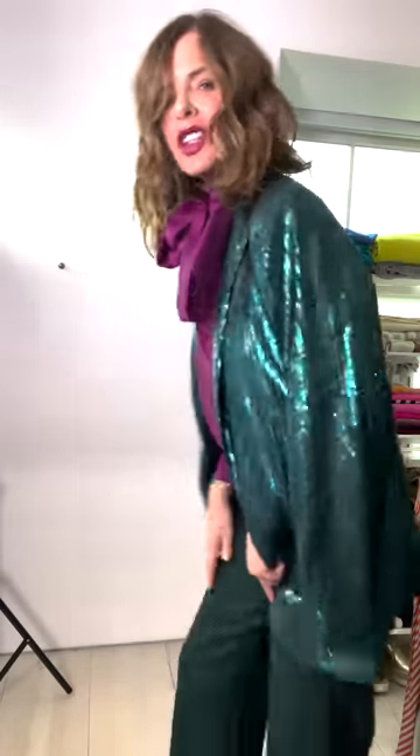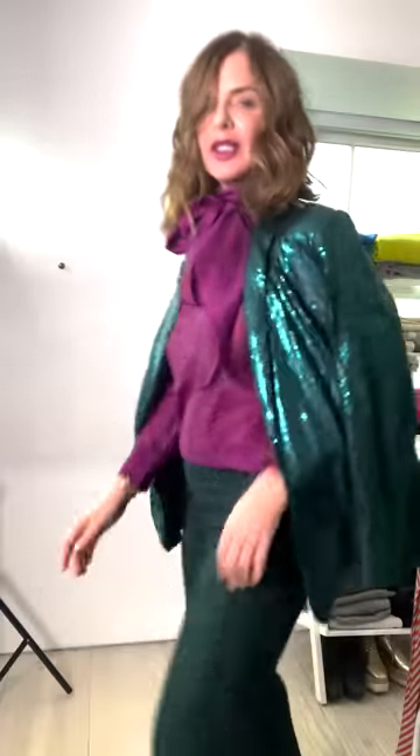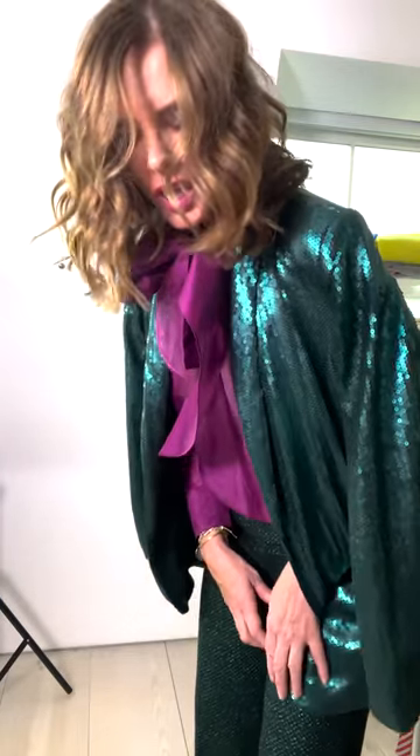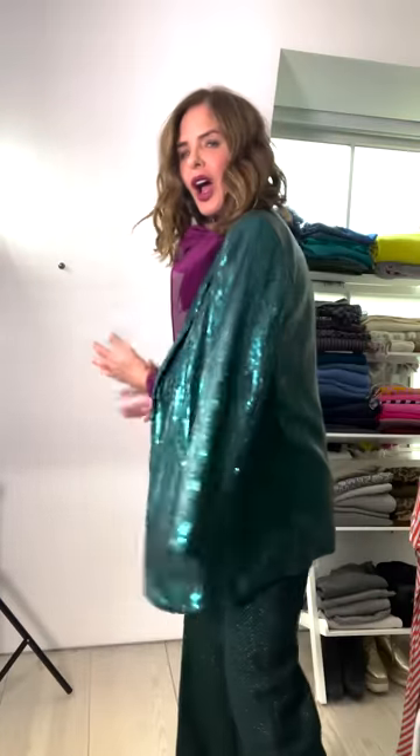This is my reserved sequin jacket and it happens to go really well with that green. It's not the same green - can you tell me why it works? Because it's not too contrasting in tone. This is more definitely a foresty emerald and this is more of a turquoisey deep green, but there's just something fun. There's a shimmer running through both of them.